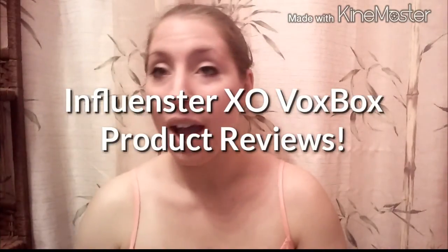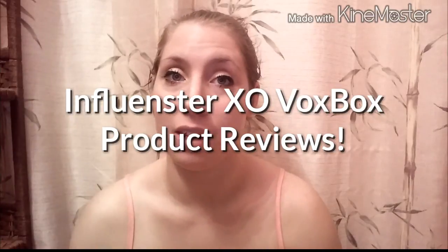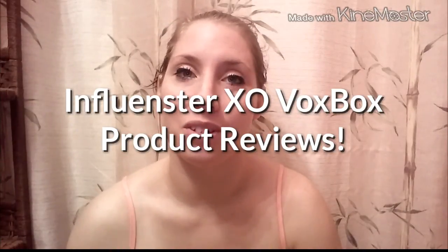Hey guys, I wanted to do some product reviews based on everything I received in my Influenster XO VoxBox. I showed you guys in a previous video everything that I had received, and I've had an opportunity to use these things now for the last week and I've really enjoyed almost all of it.